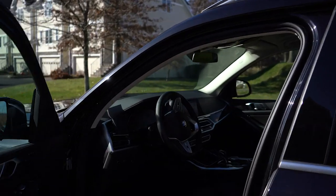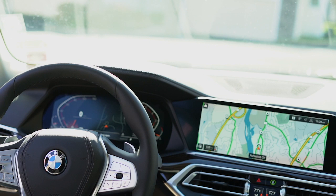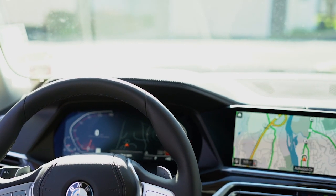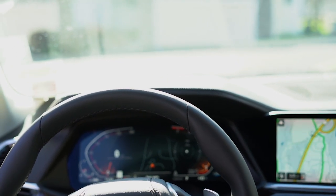Look at that screen. Do you see that screen right there? That's an OLED screen. The dash is a screen. Look at this. It's beautiful.